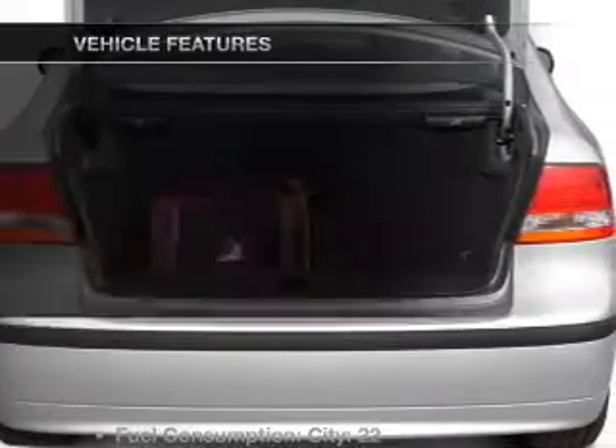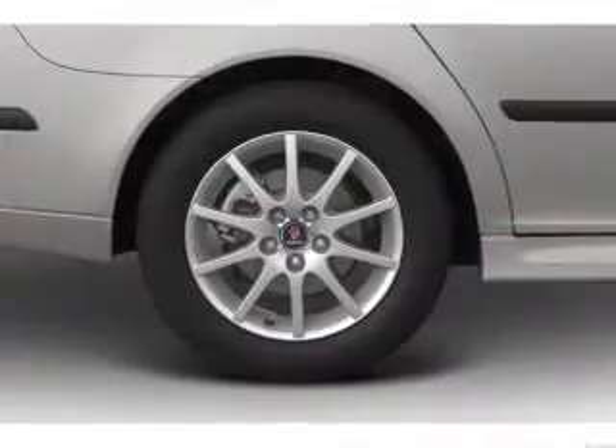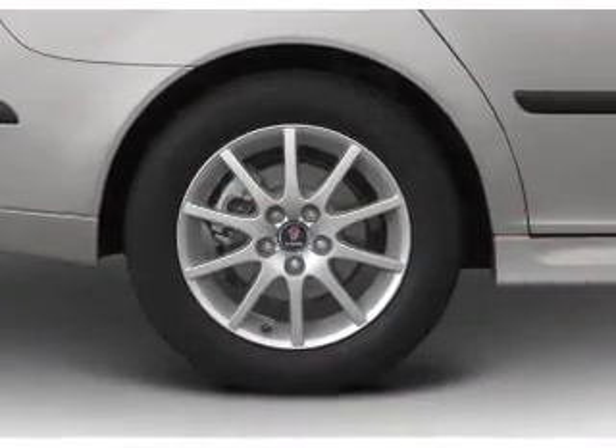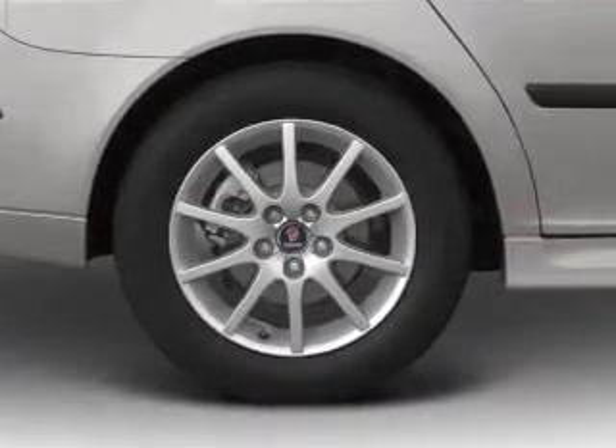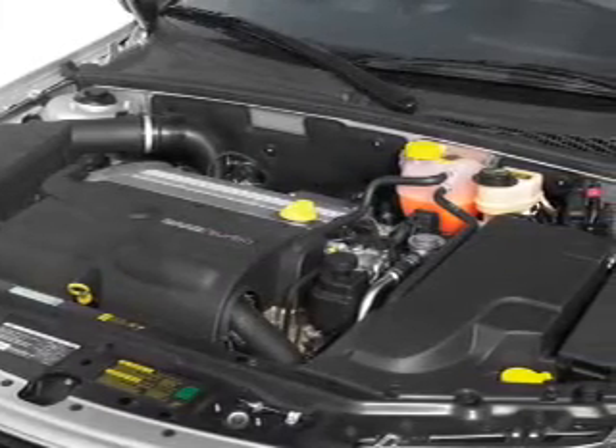Pamper yourself with memory settings, plus enjoy these notable features that are included in this vehicle: air conditioning, power door locks, power windows, power steering, cruise control, power mirrors, an alarm system, and an AM FM stereo with a CD player.